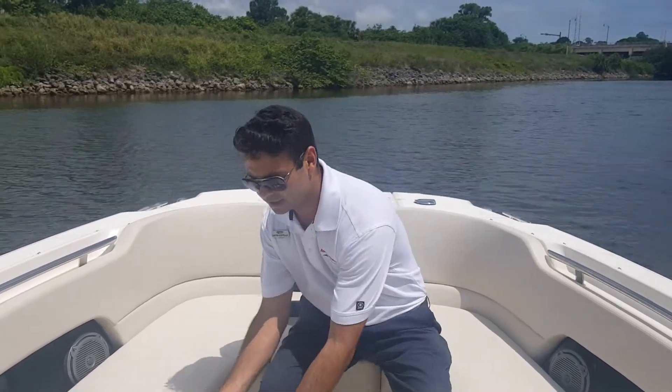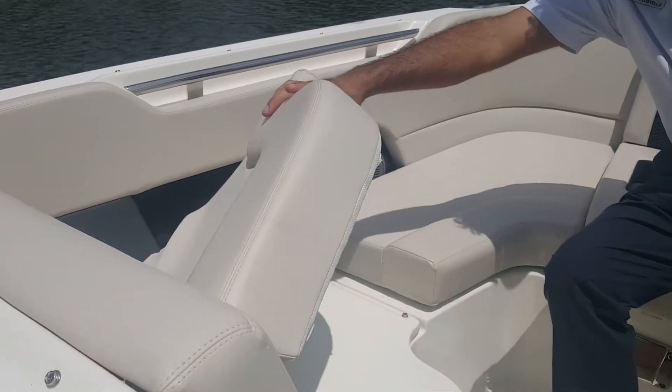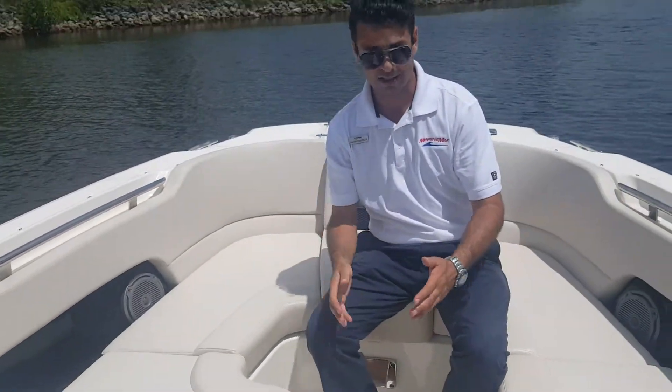Boston Whaler is very good for going from cruising to fishing or fishing to cruising. These seats just snap right off — you pull them off, store them in the cabinet, and you have a nice deck with non-skid that you can fish up here as well.